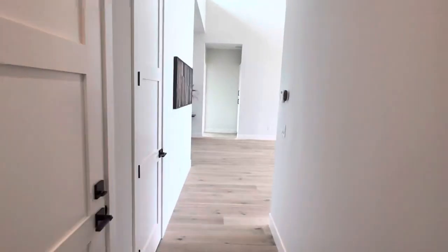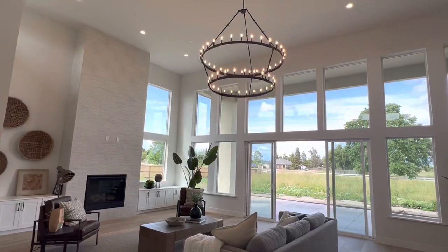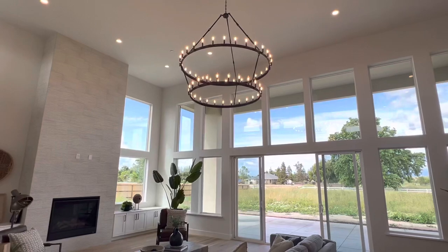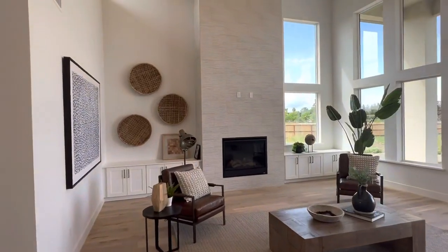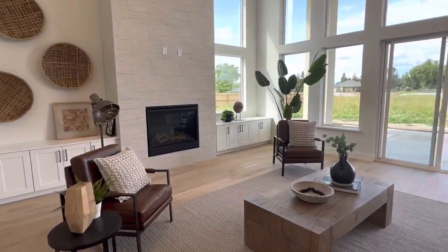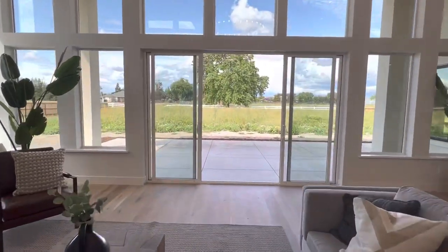Now let's take a look at the living room — the great room — because it truly is great. I really love this chandelier; it's a huge chandelier perfectly fitting for this huge great room. The stone fireplace goes all the way up to the ceiling, and I love the cabinetry and the design from the staging company, with a view looking out to the backyard.